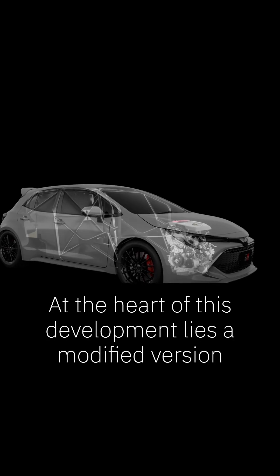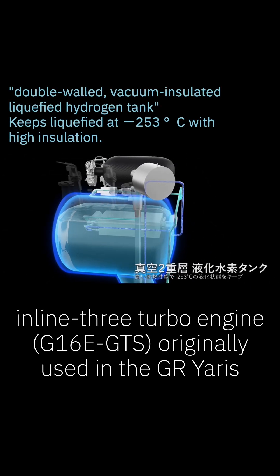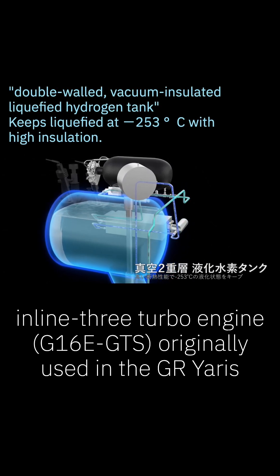At the heart of this development lies a modified version of the 1.6-liter inline-three turbo engine G16E GTS, originally used in the GR Yaris.